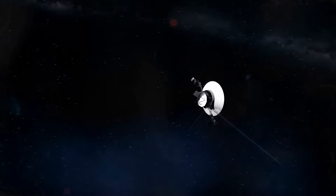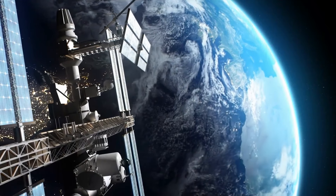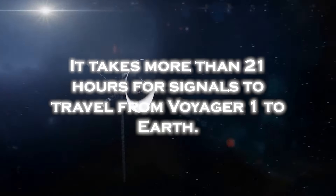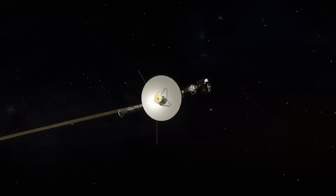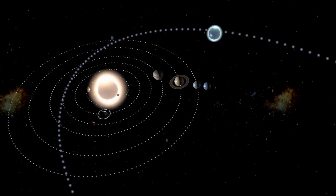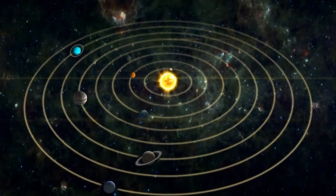The great distance between Voyager 1 and Earth presents a significant challenge to maintaining effective communication. As the spacecraft ventures into interstellar space, Voyager 1's signal strength has weakened. It takes more than 21 hours for signals to travel from Voyager to Earth. The weak signal, combined with interference from background noise, makes it difficult to transmit and receive data. Additionally, the temperature transition from the heliosphere to interstellar space exposes Voyager 1 to very different thermal conditions.